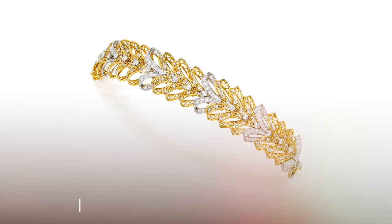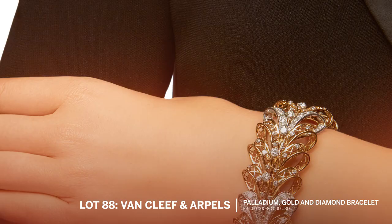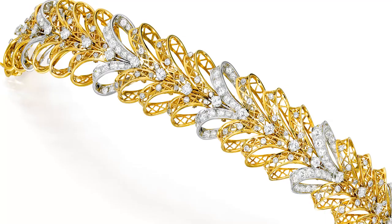Now we're going to finish up with Van Cleef & Arpels. Lot 88 is one of the prettiest, most feminine, light, airy bracelets I've ever seen — it really just looks like bows tied with lace made of gold and diamonds. It does have a nice volume when you put it on the wrist, but still maintains that lightness. I think it's a very special piece from the 1940s, and it's a perfect sort of signature thing — a unique look and I absolutely love it.